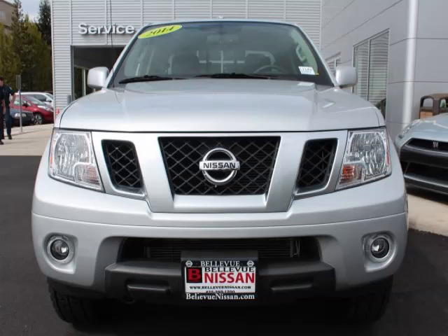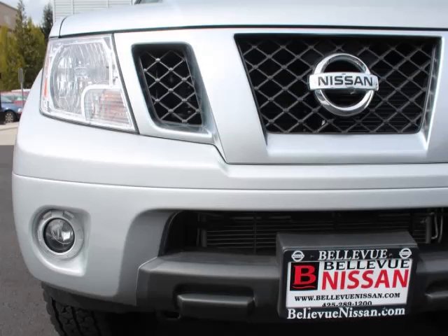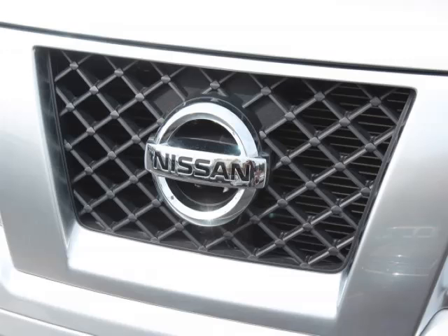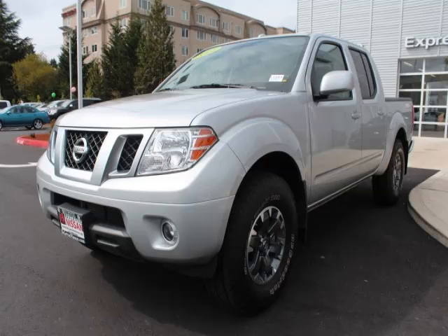This is a 2014 Nissan Frontier with fewer than 4,000 miles. This Nissan stands out with top-tier comfort and convenience equipment, reliability, and a 4.0-litre V6 engine with 24 valves.